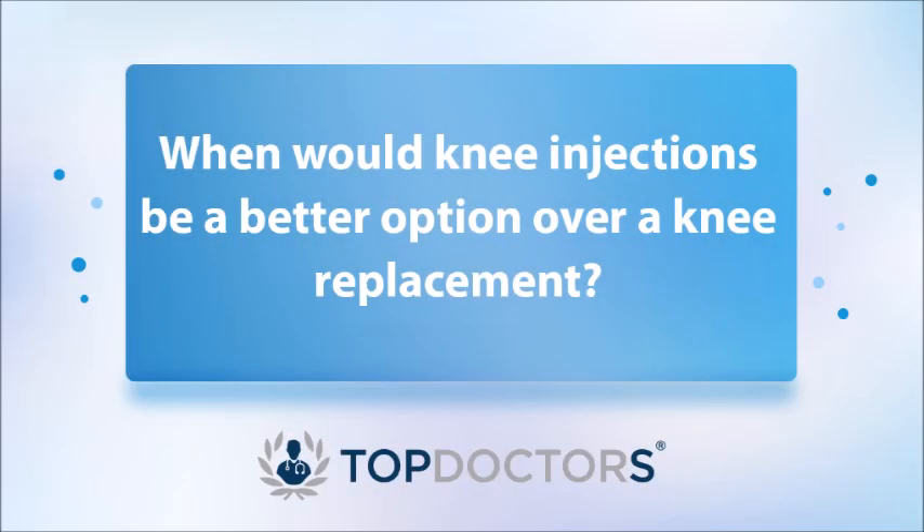Knee replacements are a painful operation; however, new anaesthetic techniques have been developed. I use local anaesthetic infiltration, and most patients will have a spinal anaesthetic, which in itself provides good pain relief. We also have good medications afterwards to help with pain relief. In my practice I also use nerve blocks, which have been extremely helpful in reducing postoperative pain so that patients can recover and get around sooner. I normally discuss all these options with my patients.